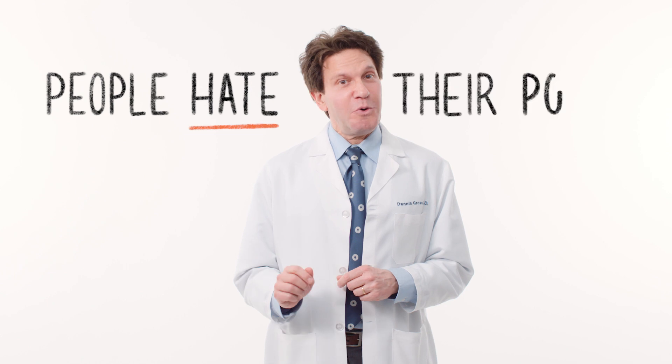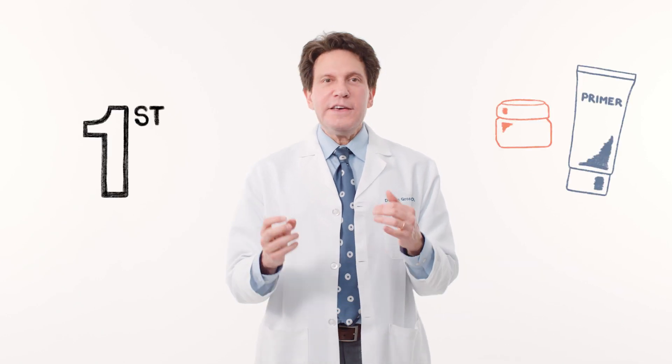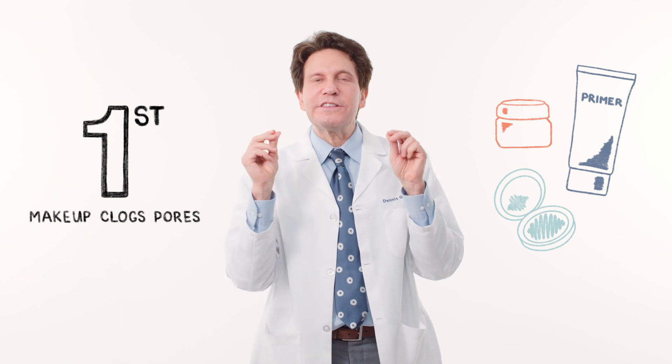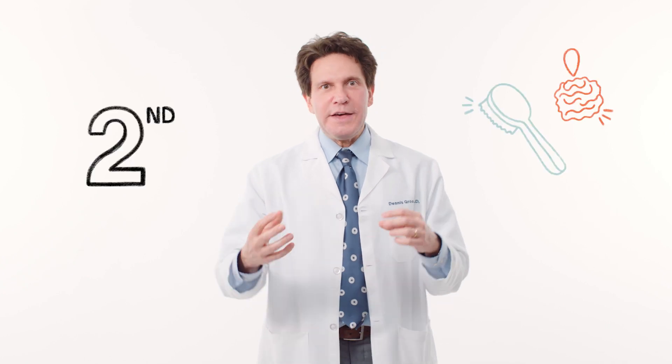As a dermatologist, I can tell you people hate their pores — everyone hates their pores. There are two things that make large pores look worse. The first mistake is applying makeup and primers, which actually get lodged into those pores and make the pores and blackheads look worse.